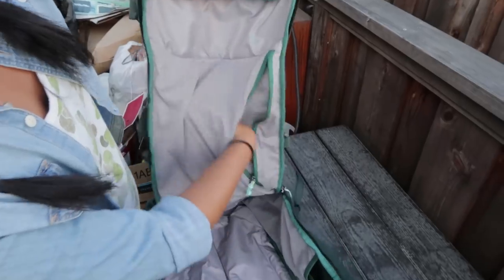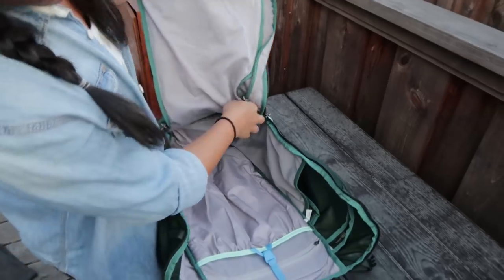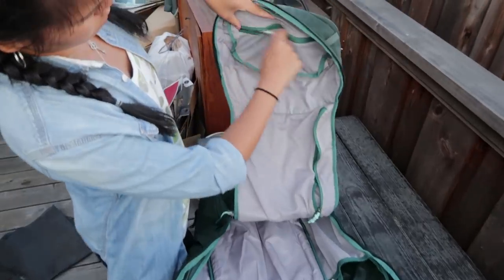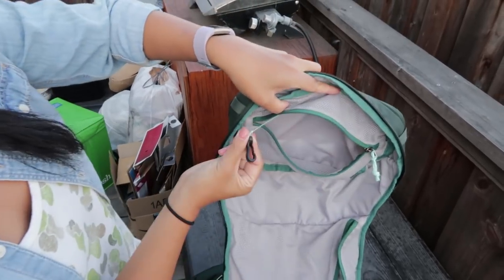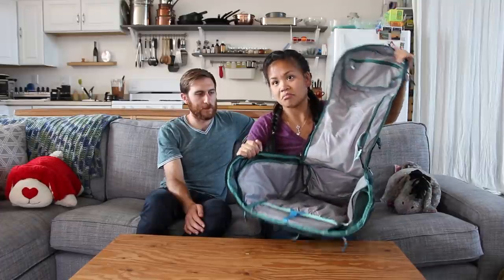Inside, there's a side pocket — on the Trail 40 it was on the front, but on this version they moved it to the inside back. There's a zip pocket and then another zip pocket, probably for toiletries or anything else. That's pretty much the inside of the bag. We usually pack with packing cubes anyway, so it's easier to access whatever we need.